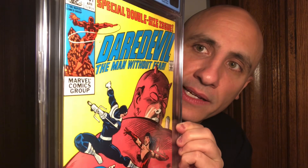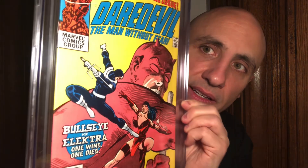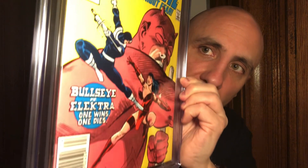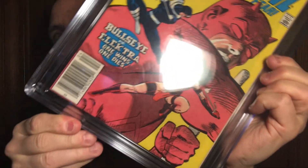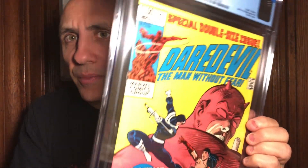Beautiful copy — look at the colors, it's so vibrant. Look at the cover wrap and the spine. It has such a solid spine. You don't even see a spine tick. Nothing. This is a solid 9.8 — when I say solid, it is super solid. You can see it for yourself.